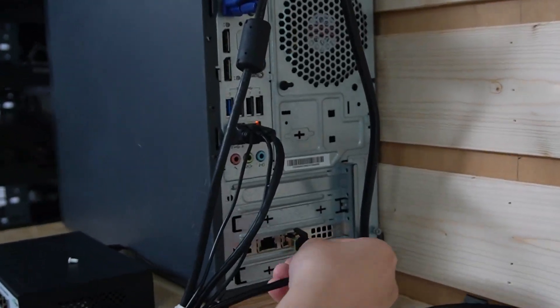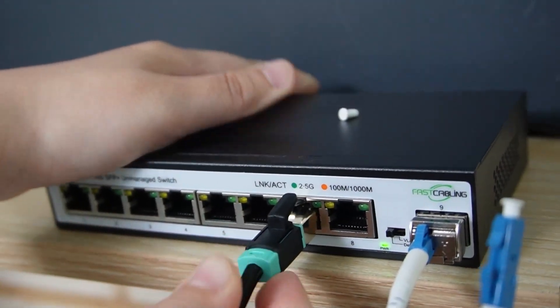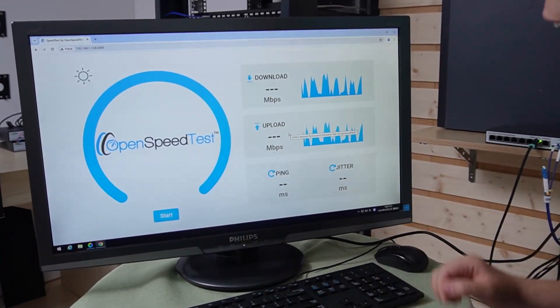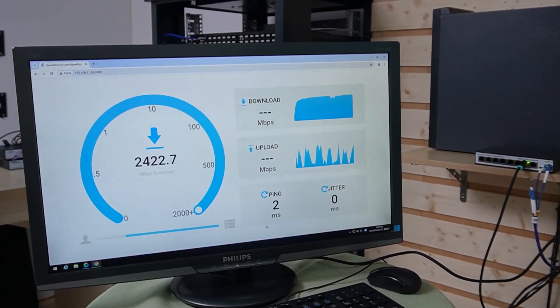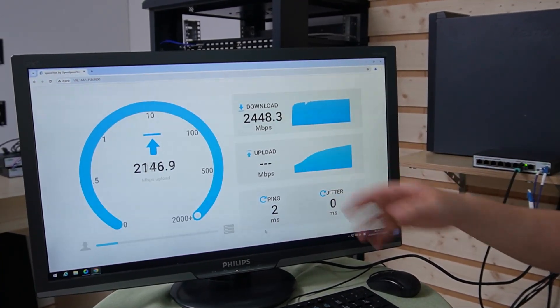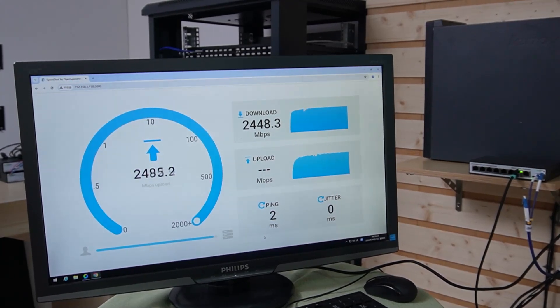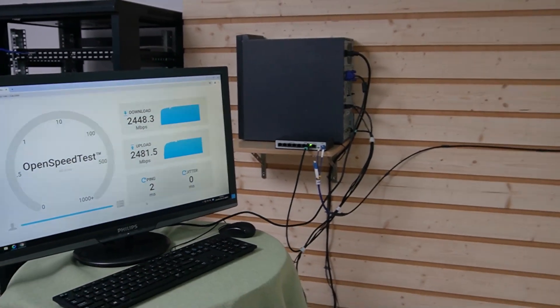Coming over here, doing the same — connect this computer all the way to the switch. So the setup is complete. Now let's look at our speed test. I just opened up our speed test website. Let's hit start and look at the magic. Here we are testing the download speed, and the numbers are jumping up and down. Next it will test for the upload speed. So this is our completed 2.5G network with the fiber optic cables.